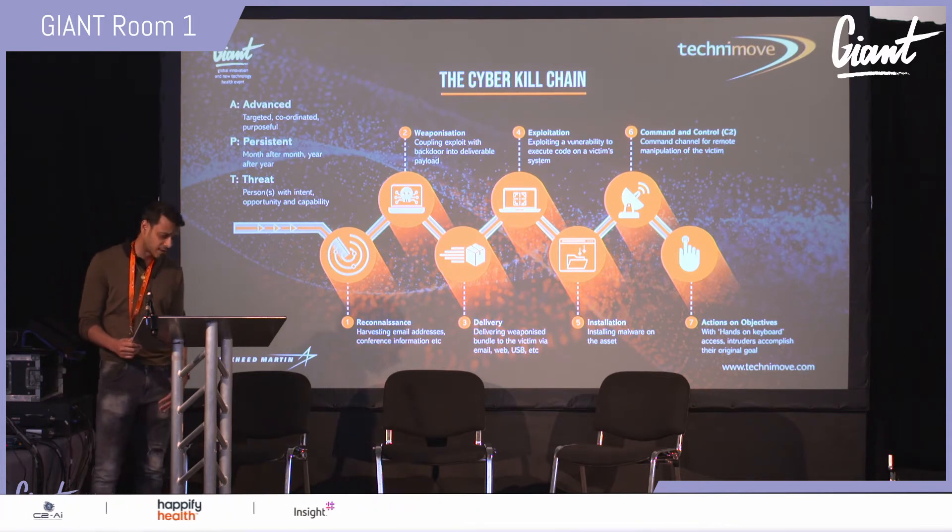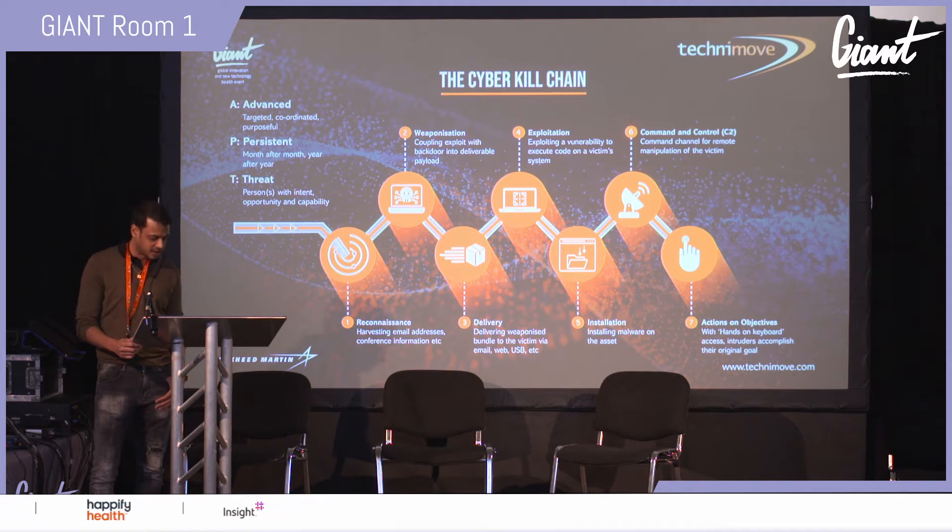In security we talk about the attack surface widening. Digital transformation means we're trying to exponentially grow the consumption of data, which means the security risk grows accordingly, and that journey needs to be secured end to end.